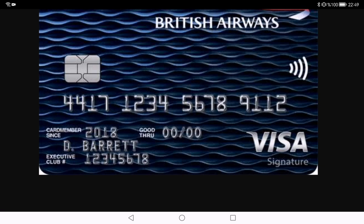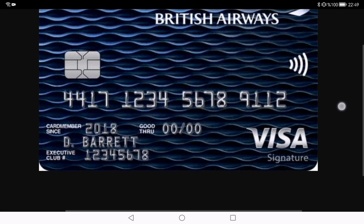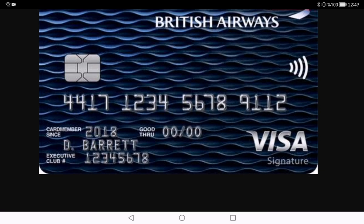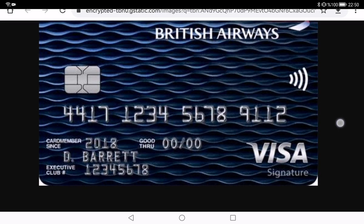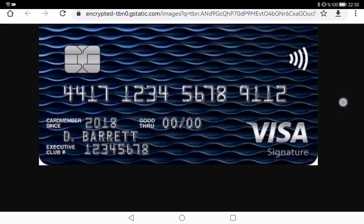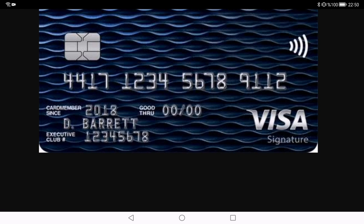Cardholders enjoy various travel perks including discounts on British Airways flights and companion vouchers. The companion voucher in particular is a game-changer — it allows a friend or family member to join you on a flight and you only pay the taxes and fees for their ticket.